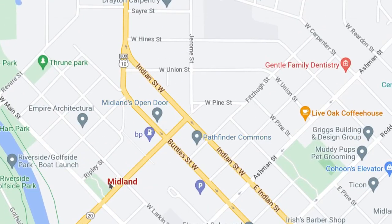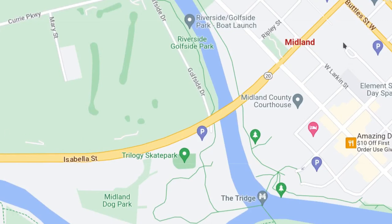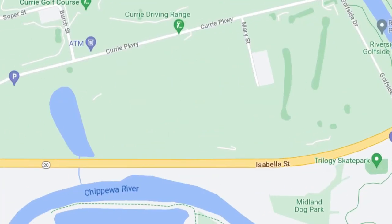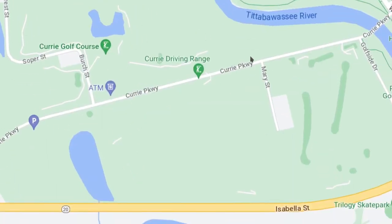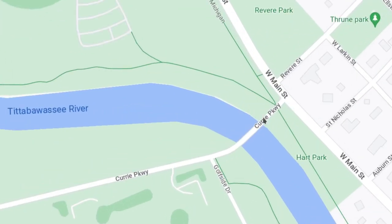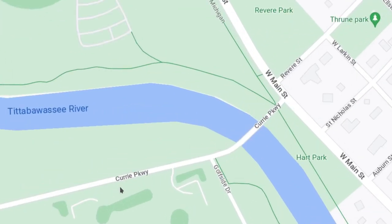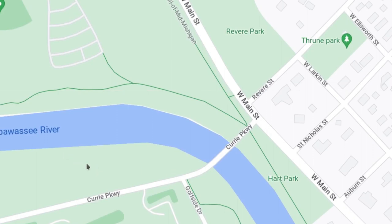This is another bridge that gets into the Midland area. This is M20, Isabella Street — in Mount Pleasant this road is known as Pickard and goes all the way over to Mount Pleasant. Right here is Curry Golf Course and Curry Parkway. This road also goes into Midland with the Curry Parkway Bridge. This bridge is now one-way and northeast bound — they recently made it one-way because there were two times the bridge was damaged from overweight vehicles crossing it. After fixing it, they made it one-way a few years ago and made that change permanent in early 2020.